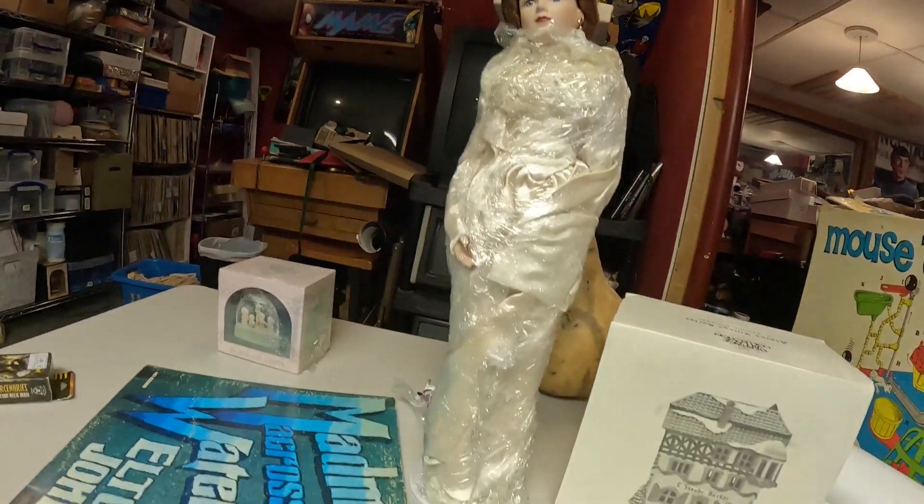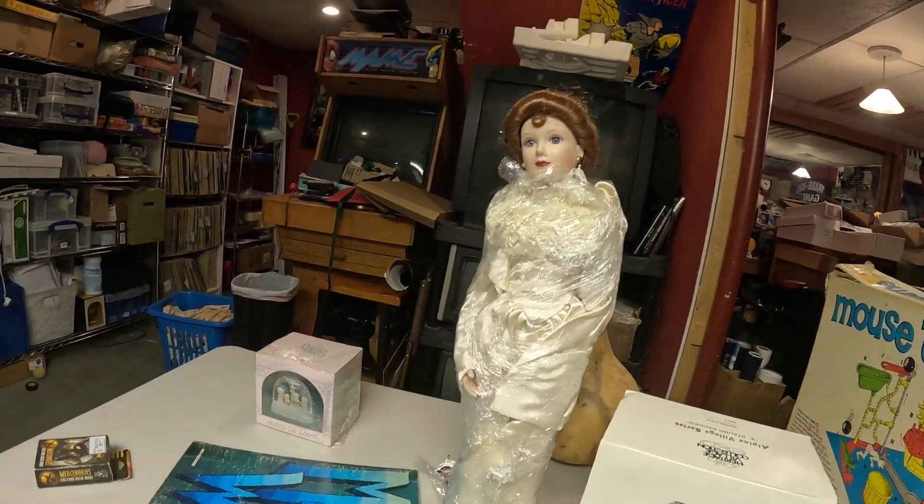Somehow I sold another porcelain doll, unbranded - this one was with promoted listings at 2.6%, $12.99. I sold this Mercenaries faction deck for $4.23. I would have had a quarter in this.